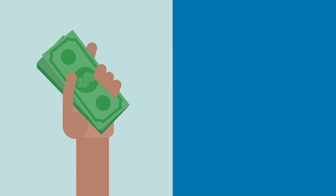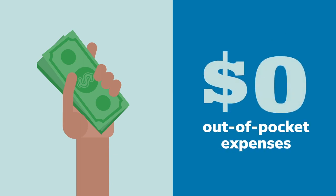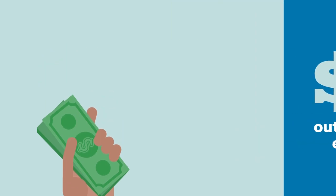Parents have the option to pay directly with their scholarship dollars and have zero out-of-pocket expenses for their child's education goods and services, or they can pay for services and products out-of-pocket and get reimbursed.